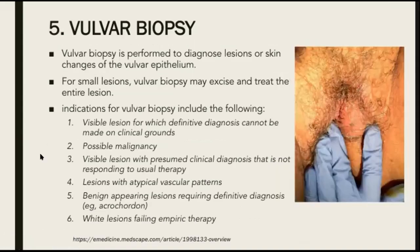The fifth procedure is vulvar biopsy. Vulvar biopsy is performed to diagnose lesions or skin changes in the vulvar epithelium. For small lesions, vulvar biopsy may excise and treat the entire lesion. Indications include: a visible lesion for which a definitive diagnosis cannot be made on clinical grounds, possible malignancy, a visible lesion with a presumed clinical diagnosis that is not responding to usual therapy, lesions with atypical vascular patterns, benign appearing lesions requiring definitive diagnosis, and white lesions failing empiric therapy.